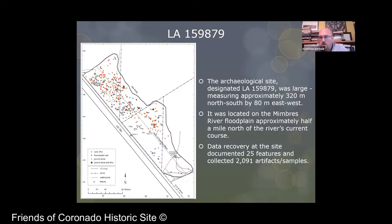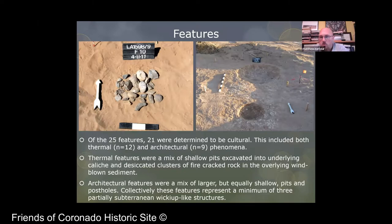When we documented the site, there were about 25 features and about 2,000 artifacts recovered from the project associated with the road widening. Of the 25 features, 21 were determined to be cultural. Four of them ended up being natural phenomena — that could be anything from a prehistoric rodent nest to any sort of non-man-made feature. The rest were thermal features and architectural features. On the left, you can actually see what one of those thermal features looks like — a cluster of fire-cracked rock representing a hearth that was probably on top of a coppice dune, which later deflated.